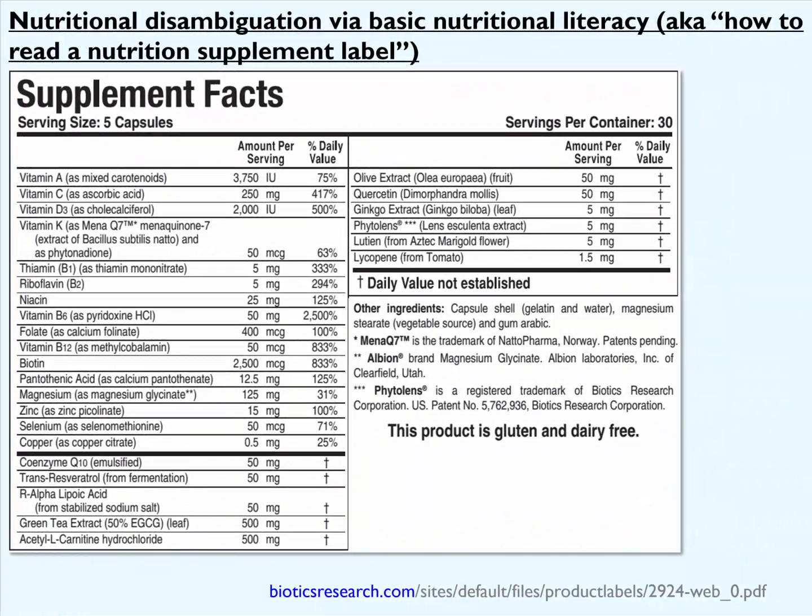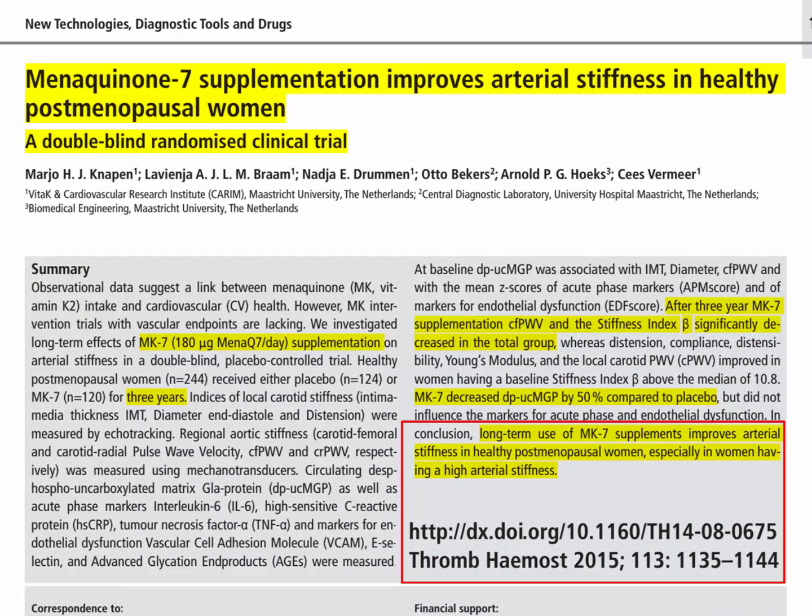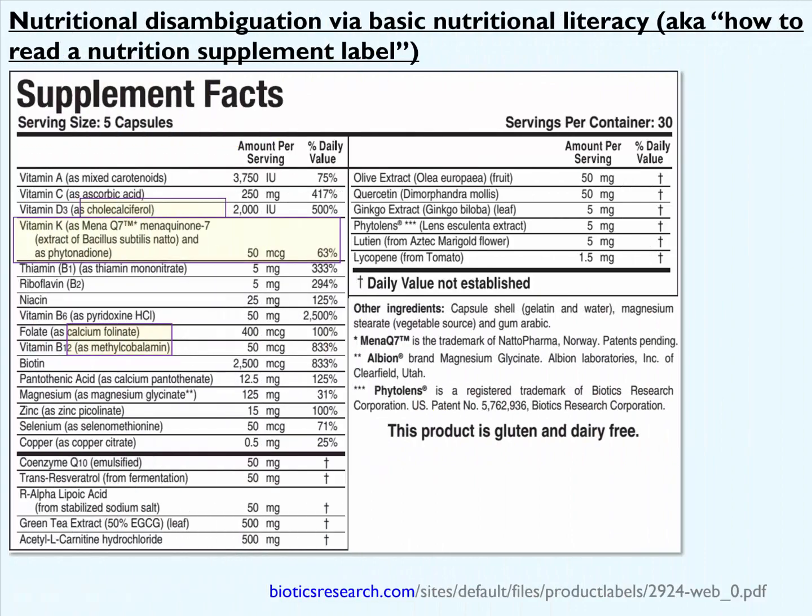Let's look at another ingredient list here. This product is called Vasculocert, also from Biotics Research. Vitamin D is provided as vitamin D3, cholecalciferol, at 2,000 international units per day. Now notice the difference here with vitamin K — the vitamin K here is being provided in a form called vitamin K2, also occasionally called vitamin K7, which has been shown to have specific cardiovascular disease preventive benefits. We've got calcium folinate and methylcobalamin this time. And toward the bottom we notice coenzyme Q10, resveratrol, lipoic acid, and acetylcarnitine.